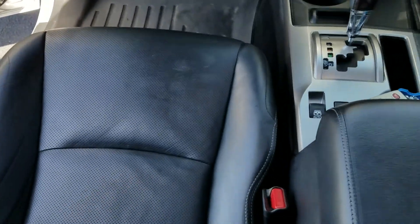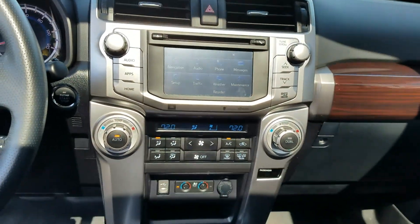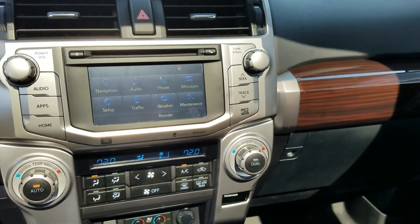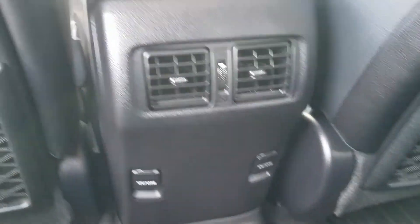Super super nice. It's got the leather seats, front seats are heated and cooled. It's got the Intune premium audio system so it's going to have the navigation, XM radio, backup camera. It's got the dual climate control, of course automatic transmission. It's got a power sunroof. It also has the vents in the back seat.